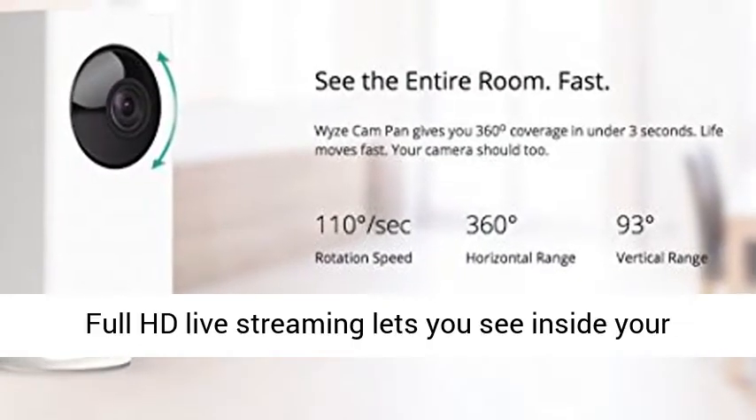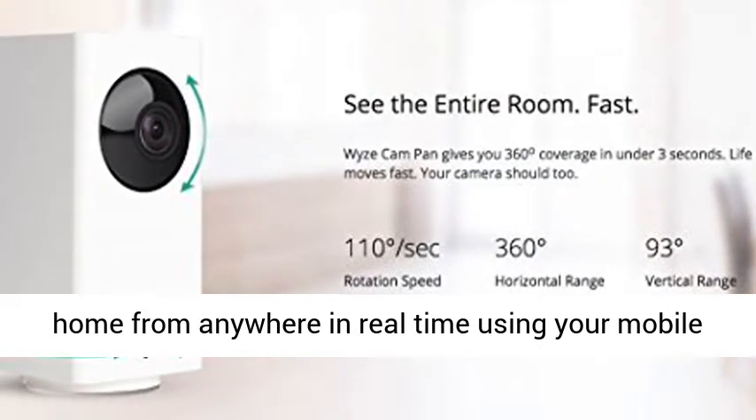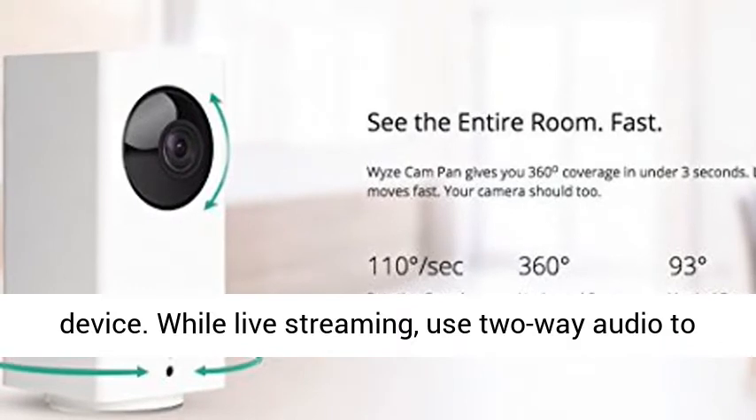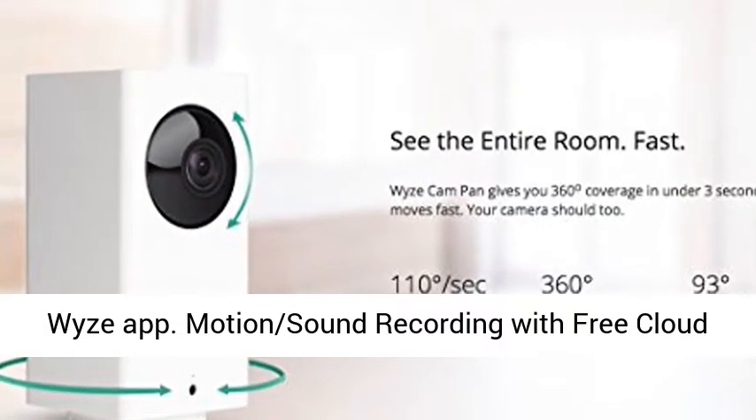Live stream from anywhere in 1080p. Full HD live streaming lets you see inside your home from anywhere in real time using your mobile device. While live streaming, use two-way audio to speak with your friends and family through the Wyze App.